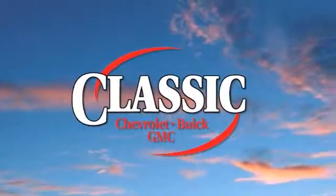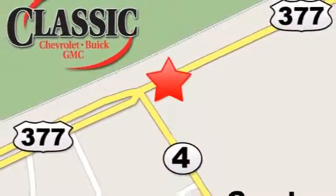At family owned Classic Chevrolet Buick GMC, car buying is fun again. We are conveniently located on East Highway 377 in Granbury.